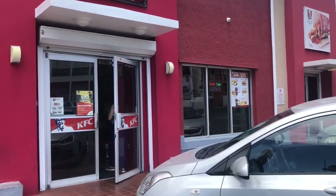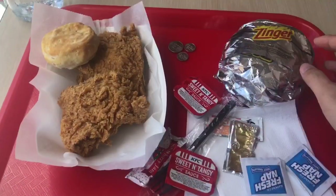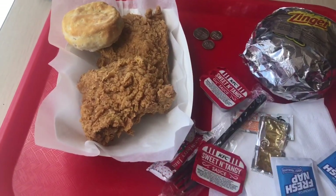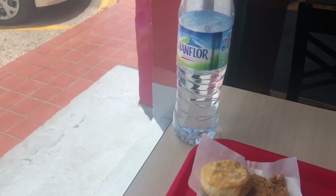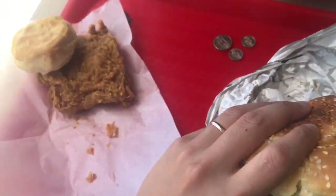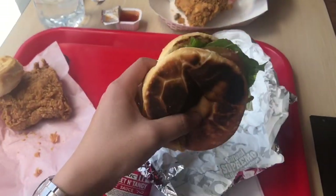We stopped at a KFC on the way back before heading to Maho Beach. One meal cost $10, another was $4.85, and the last was about $5 — no drinks, but we had water. Opened up the Zinger to find it was the most burned Zinger in the world, though my wife's chicken came out okay.